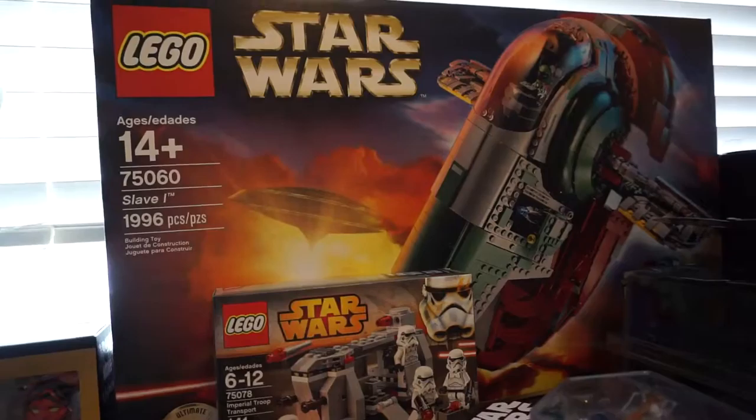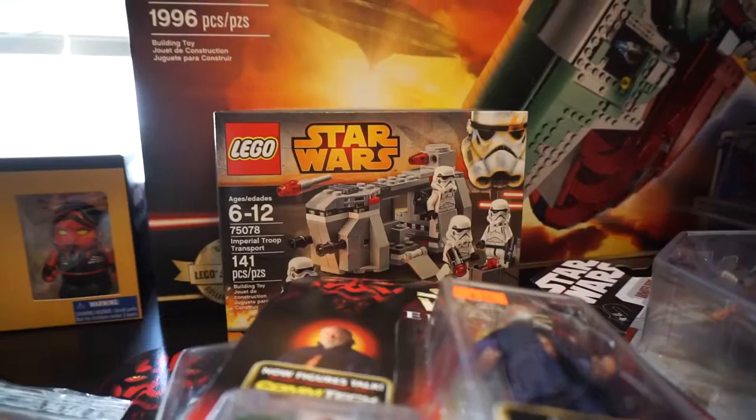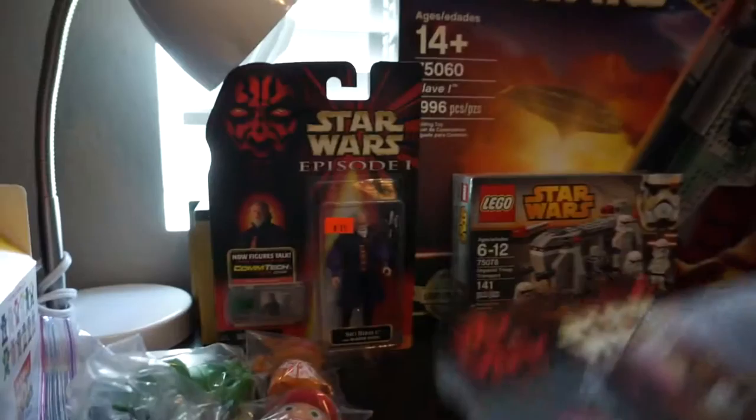I got the LEGO Ultimate Collector Series Slave 1. I bought that at the LEGO store in downtown Disney. They did have a LEGO store and a LEGO exclusive set, but I just didn't have time with Celebration. I didn't even try to get the exclusive mini set, which was like the Lars Homestead — pretty cool, only $40. The Slave 1 was $200. I also picked up a little Imperial Troop Transport.